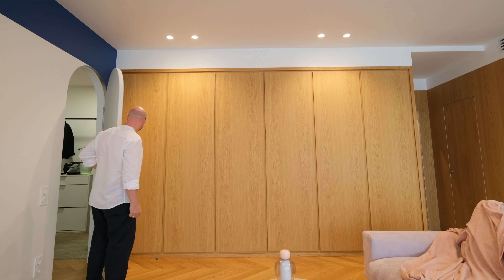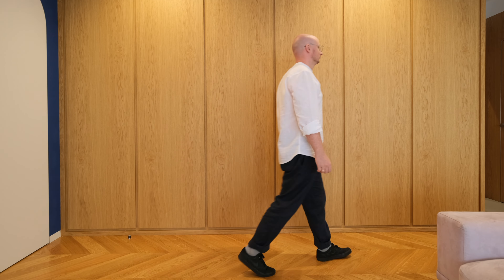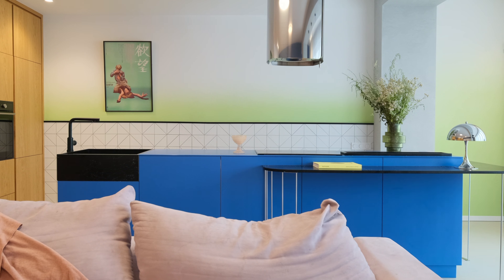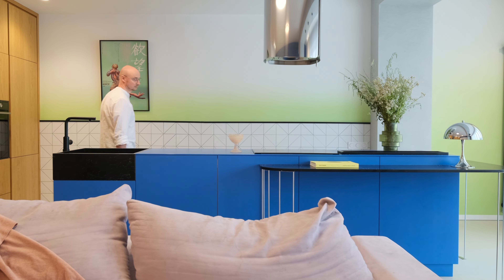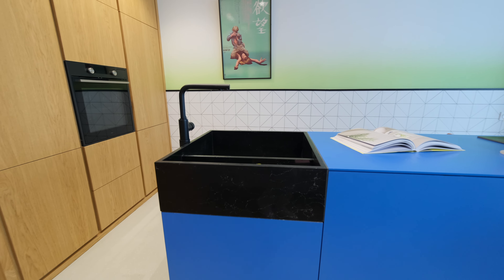As for the general style, it's hard to say that we worked in a certain direction. We took charismatic variation of colors and shapes from the interesting style known as Memphis, and at the same time added a lot of natural materials, such as oak parquet and wooden veneer furniture. Therefore, it turned out to be a quiet and cozy interior for living, while also having its own character and uniqueness.